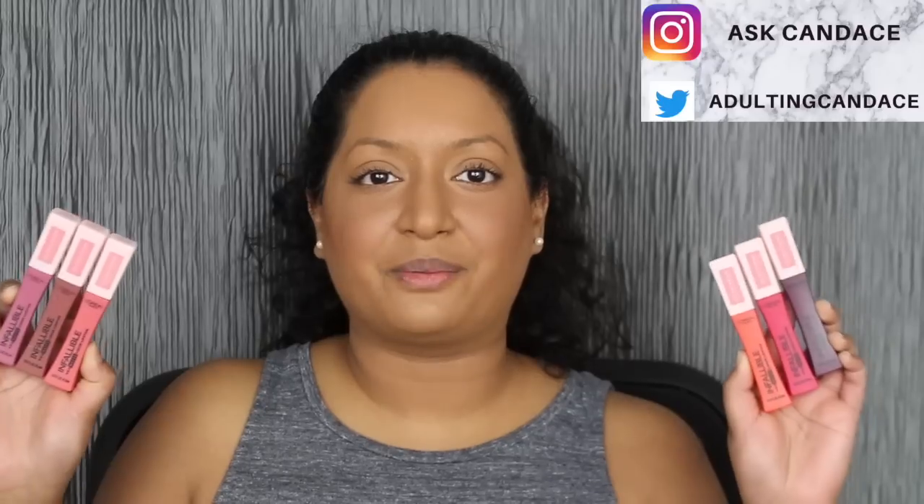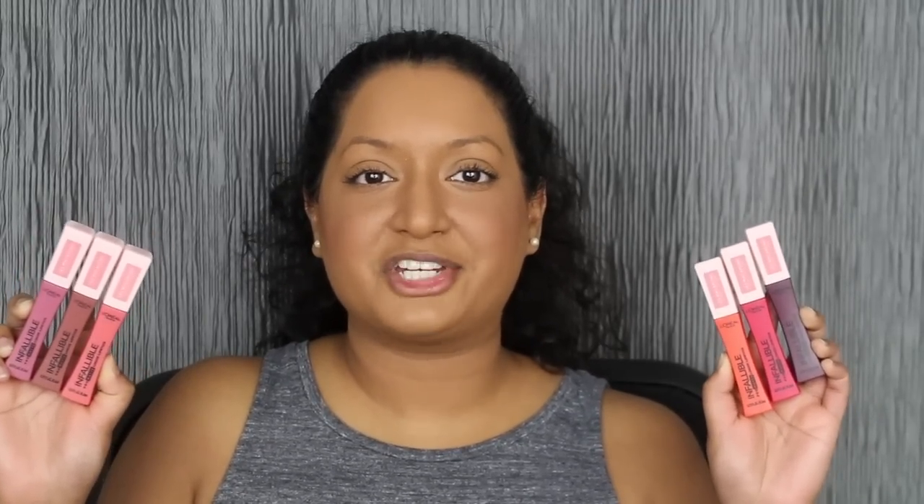Hi everyone, welcome back to my channel. Today we're going to be doing a review on the L'Oreal Pro Matte Liquid Lipstick, the Last Macaroon Collection. If you do want to see a review and swatches, please keep watching. This collection is brand new — I just purchased all seven shades at Ulta. They do retail for $9.99 each.